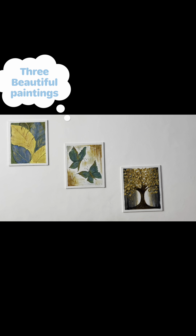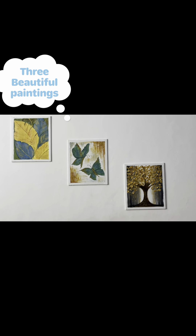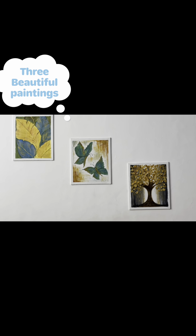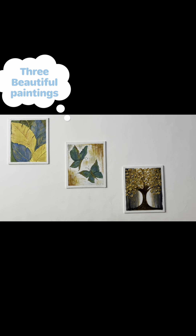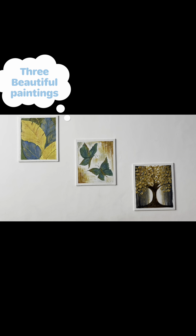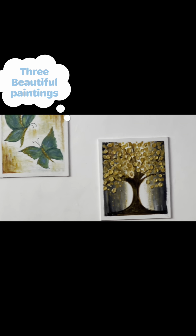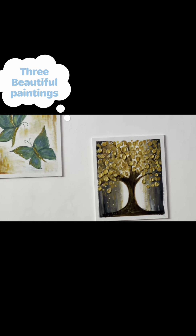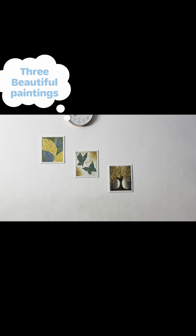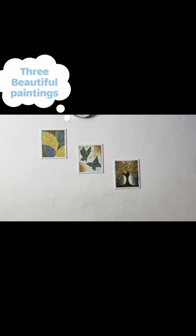Welcome back to my channel. The creativity is done by Ikshita — three portraits, handmade, very nicely done. Golden leaf and blue leaf, then two butterflies which I've shown you before, and then the golden tree. Beautiful, beautiful — good job. It looks beautiful on the white.